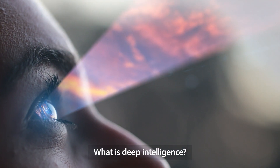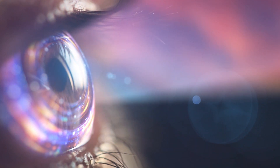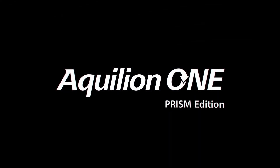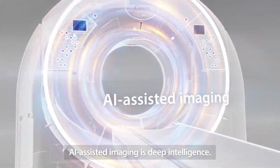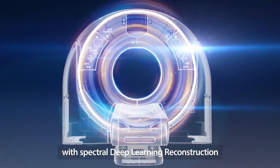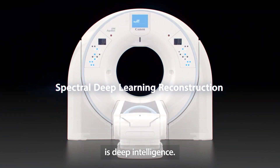What is Deep Intelligence? For us at Canon Medical, it encompasses many things. Introducing the Aquilion ONE Prism Edition. AI-assisted imaging is Deep Intelligence. Combining the power of our advanced intelligent ClearIQ engine with spectral deep learning reconstruction is Deep Intelligence.